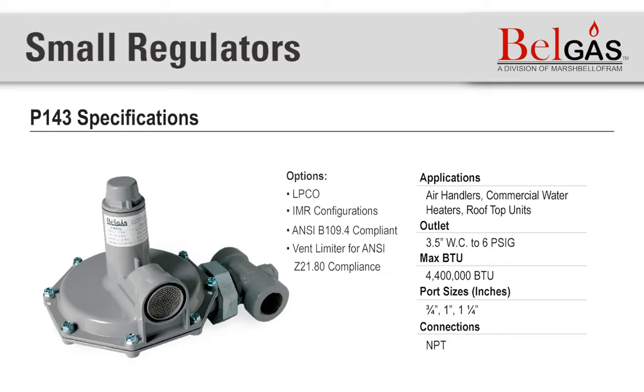Next is the BellGas P143. The P143 is a full-size domestic or small commercial industrial regulator. The rugged construction allows for use in many small commercial or industrial applications, such as air handlers, commercial water heaters, and rooftop units.